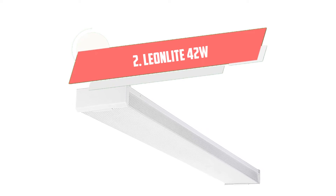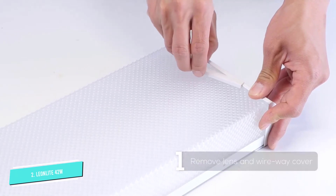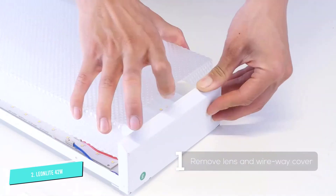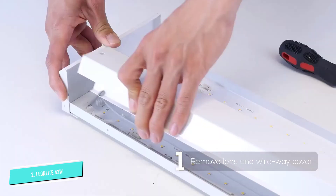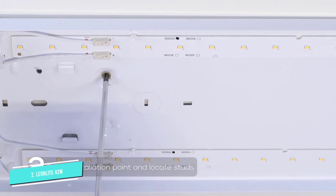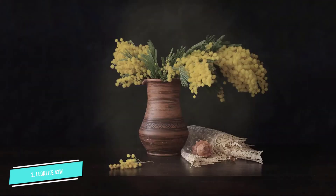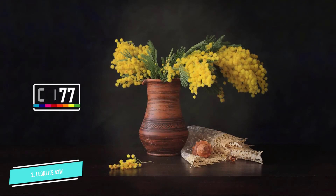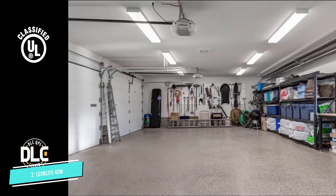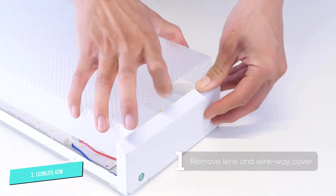Number 2: LeonLight 42W. If overhead clearance is limited in your space, or you prefer the look and function of flush-mount garage lighting, this low-profile option from LeonLight is a good choice. This LED flush-mount garage light is a 5000K bulb, which is considered a daylight hue, but won't be quite as bright as extra-bright options. It has 4400 lumens and is rated for 50,000 hours of use. The wraparound light design allows for illumination from the bottom and sides of the fixture, minimizing shadows and dark corners.